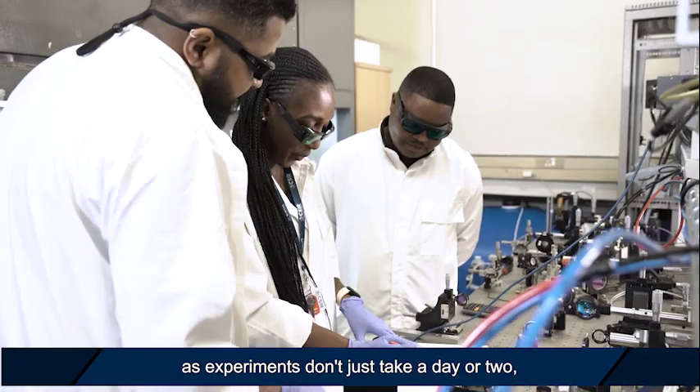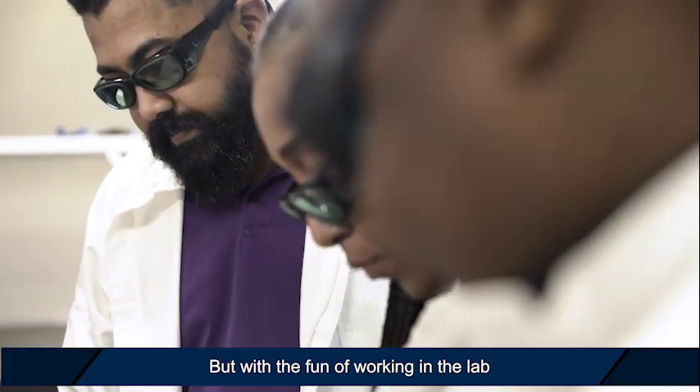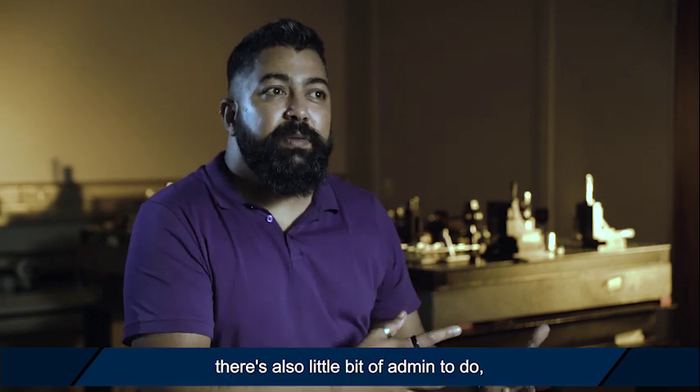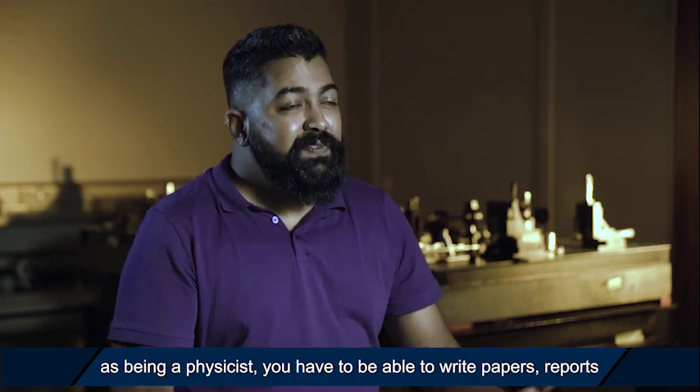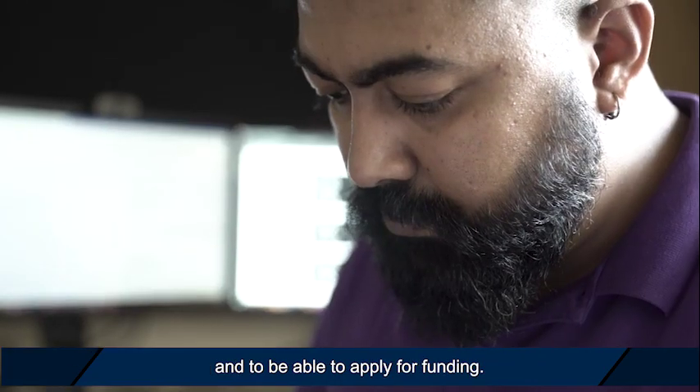In general it's continuing with experiments, as experiments don't just take a day or two — they can take several months to complete. But with the fun of working in the lab and being able to build experiments, there's also a little bit of admin to do. As a physicist you have to be able to write papers, reports, and apply for funding.